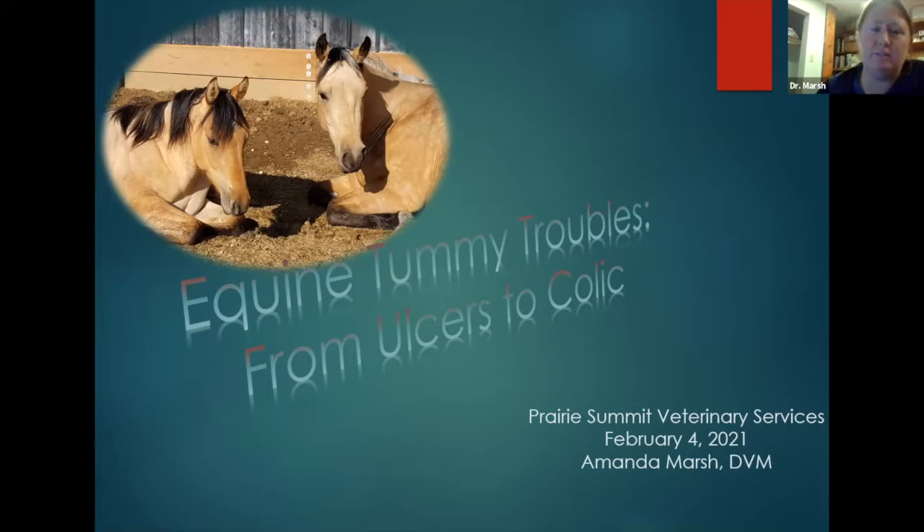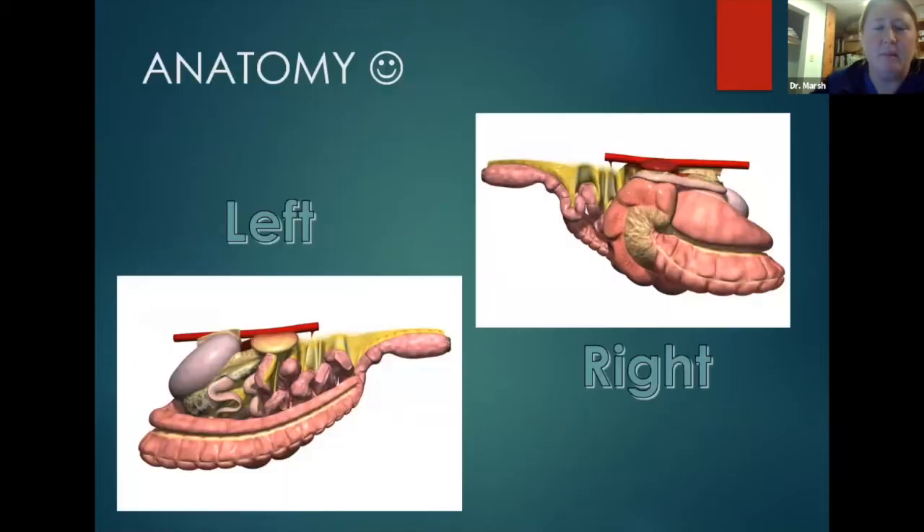This presentation is partly from the AAEP, which is my governing body, and partly things I've added because I feel like clinically, especially out in the field, these are the important things I need you to know so that when you call your veterinarian, you are prepared for what's going to go forward. This runs the whole gamut — from true colic and true emergency to horses that aren't eating well or not thriving, all attributed to stuff going on with the gastrointestinal tract.